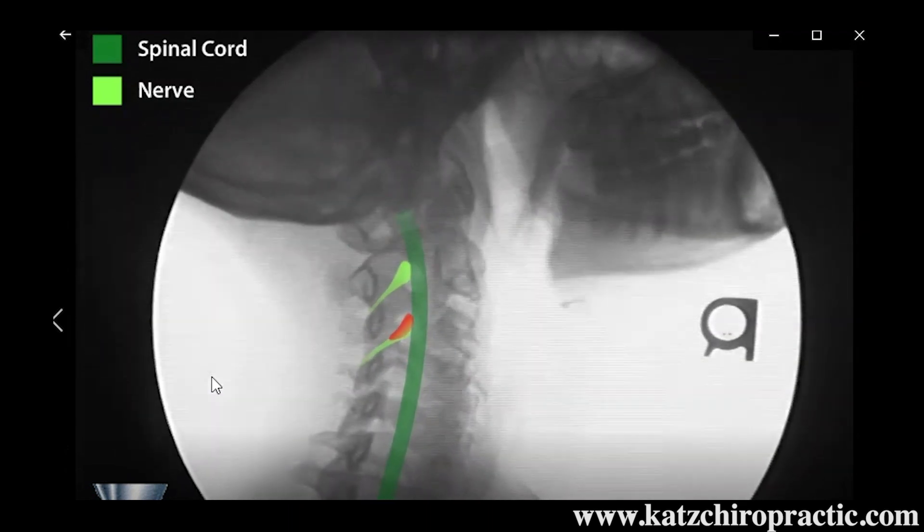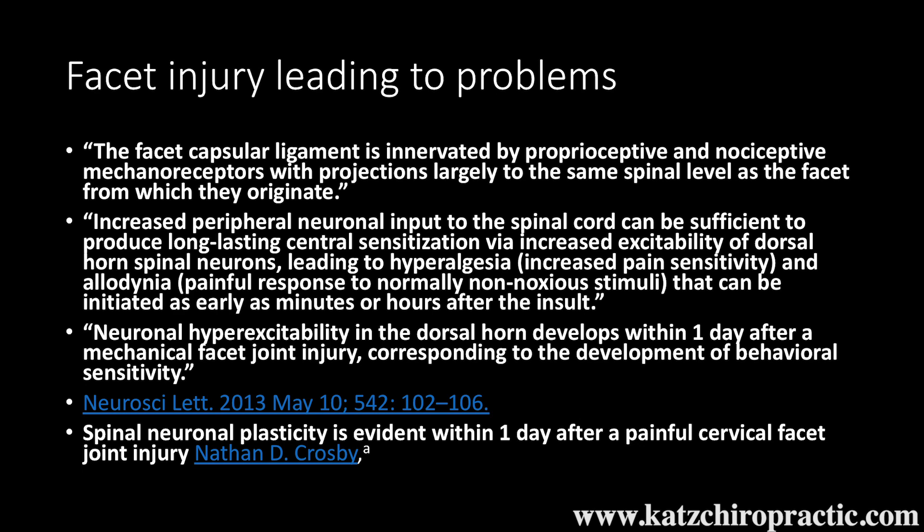So now, if we diagnose a facet injury on your digital motion X-ray in our office, what does that mean short and long term? Unfortunately, the facet capsule ligament is innervated by proprioceptive and nociceptive pain nerves. Increased peripheral neuronal input to the spinal cord can be sufficient to produce long-lasting central sensitization — that fibromyalgia-like central sensitization. It can lead to increased pain sensitivity due to noxious stimuli and chemicals going into the nerve root and cord. Neuronal hyperexcitability in the dorsal horn of the spinal cord was shown to develop within one day after a mechanical facet joint injury.